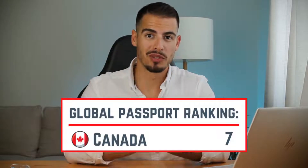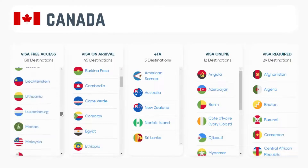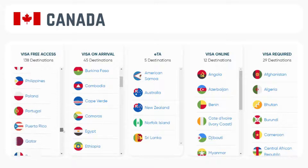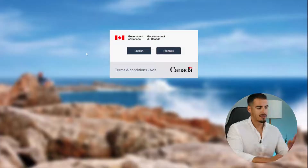The Canadian passport is currently the seventh ranked passport in the world. This means passport holders can travel to a large number of countries without any visa restrictions. Out of 195 countries existing in the world, Canadian passport holders can travel to 183 of them, including the United States, UK, and the entire European Union, visa-free.